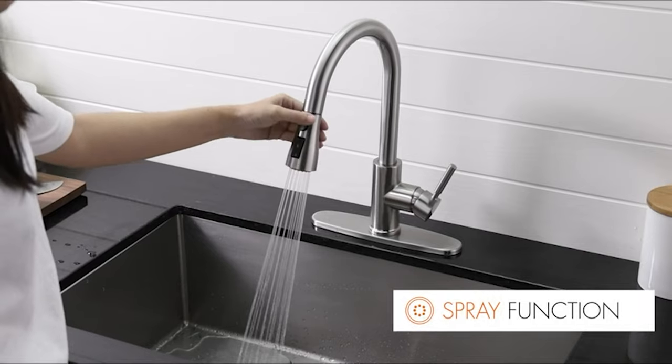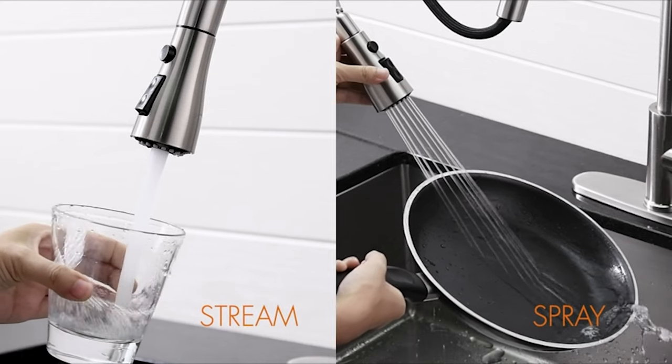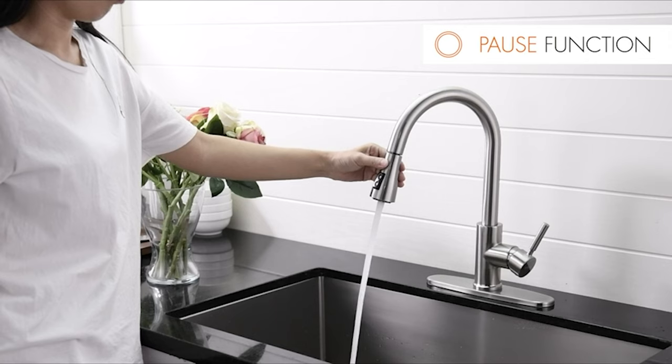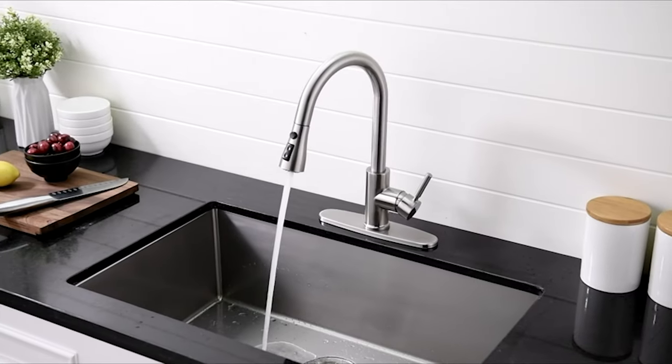Moreover, the installation process is super easy as it can be mounted over the sink's deck. A 15 x 8.8 x 2.5 inches dimension and 5.94 pounds of weight make it lighter than other faucets, which look modern at the same time. Lastly, five years of warranty is guaranteed at the first stage, but it's long-lasting.